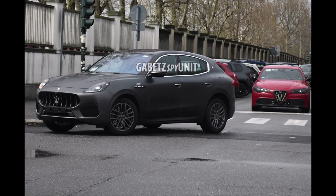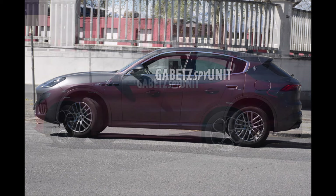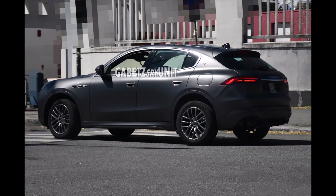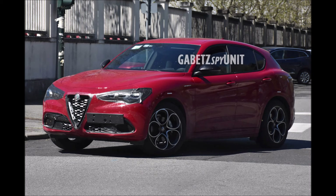The 2023 models are out in full force. Keep in mind we're seeing spy shots from Gabe TZ Spy Unit — I will link his page in the description below. Also keep in mind that these are all part of the family and built in the same Cassino factories, so seeing the three of these cars testing together makes sense. When we look at the Grecale, it looks like it's testing in the color Grigio Lava.